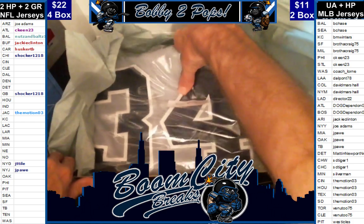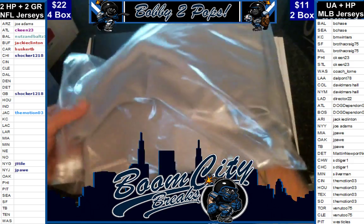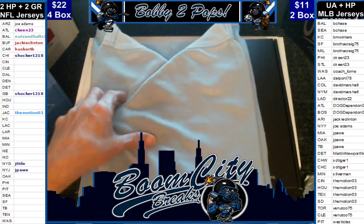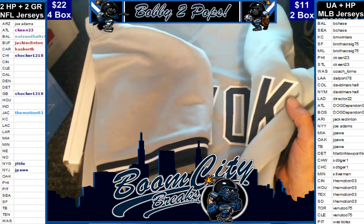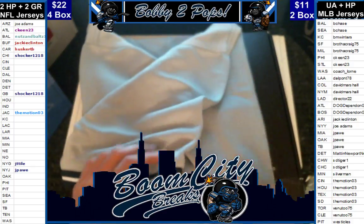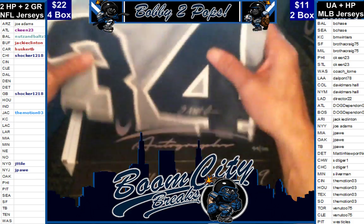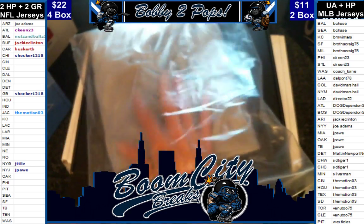That is going to be a Brian McCain, folks. Brian McCain. I'm just going to verify — it is a Yankee jersey, folks. It's a Yankees. No pinstripes, but the charcoal gray Brian McCain. Got a nice little sig on there — not a great one, but a decent one. That's going to be a hit for Mr. Joe Adams — he was the one who had the Yankees.